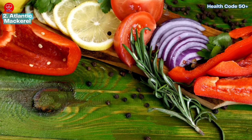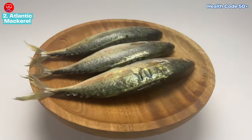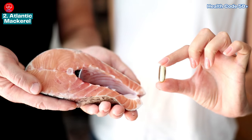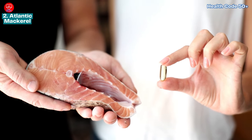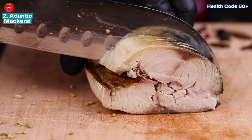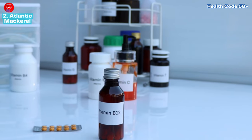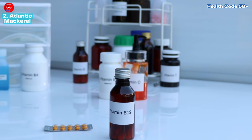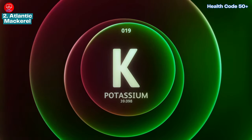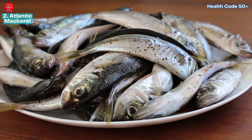Number two: Atlantic mackerel. Looking for a sustainable and heart-healthy fish? Atlantic mackerel is lower in mercury than king mackerel, making it a safer choice. It's packed with protein and omega-3s, essential for brain function and reducing inflammation. It's also a good source of vitamin B12, vital for red blood cell formation and neurological function, as well as iron for oxygen transport and potassium to help regulate blood pressure.